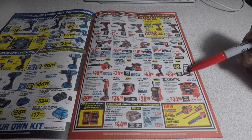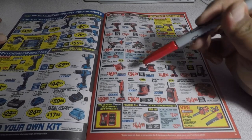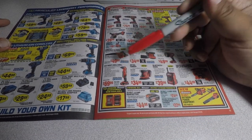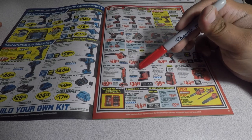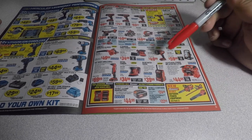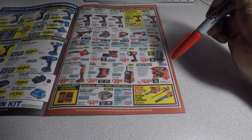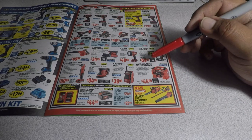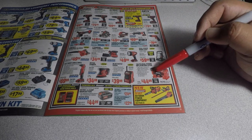You got a work light, spotlight, random orbital sander, blower, 3/8-inch angle drill, detail sander, and a Bluetooth radio. Then there's the inflator — I have this and it works really well. Watch the video — just search 'inflator deflator Tool Hit 147.'